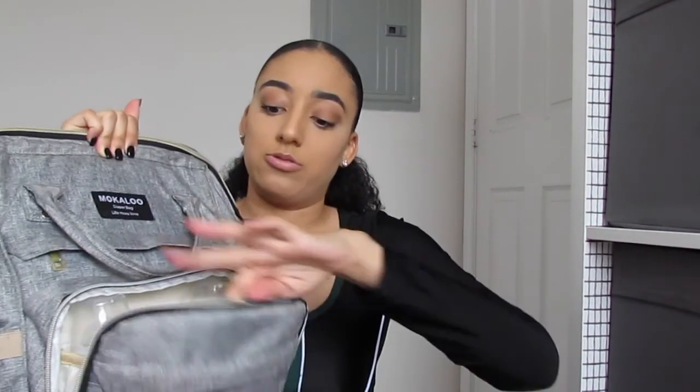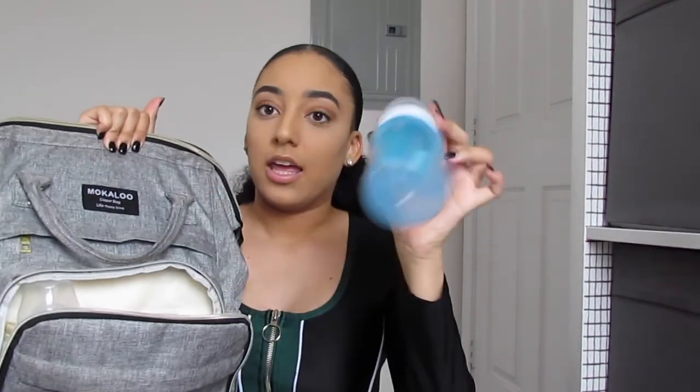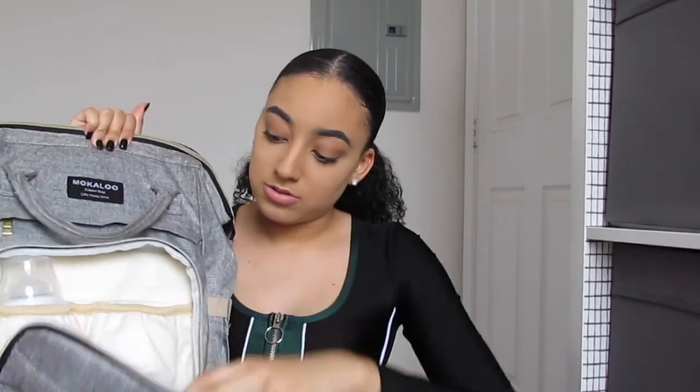Starting off with the pouch down here, there's a little front pocket but I don't really put anything in there unless it's like my keys or something. The front one is really the one I wanted to show y'all — this is just a bottle compartment and I keep two of our bottles right here. It's insulated, so yeah, two bottles.